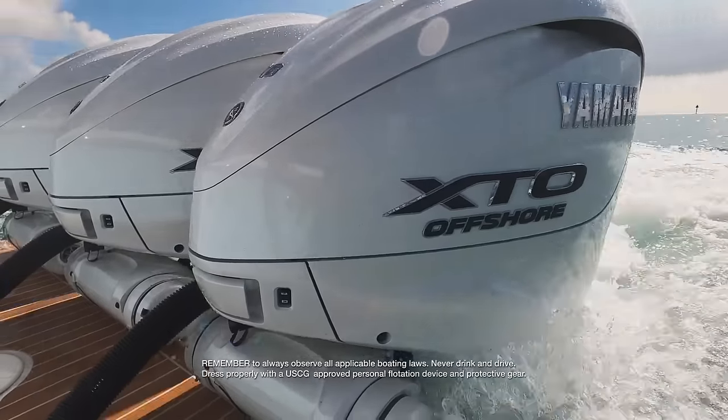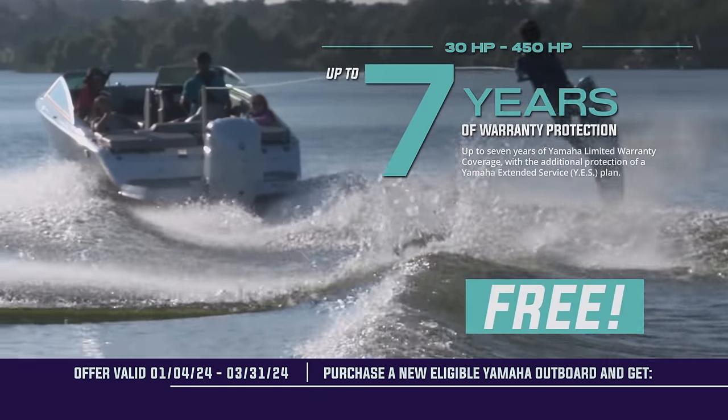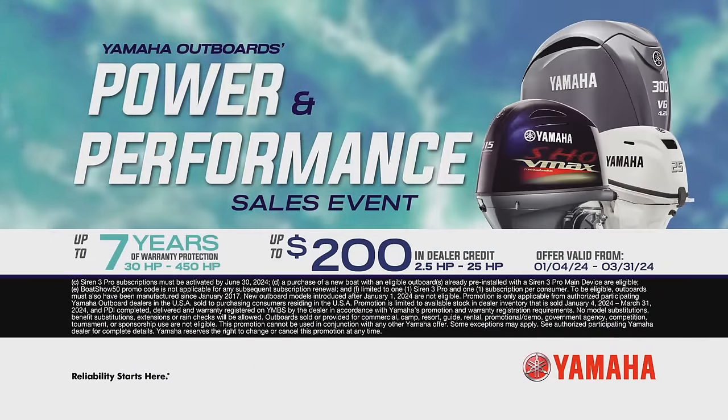Get to your dealer now for the Power and Performance Sales Event. Get up to seven years of Yamaha warranty protection free, or earn up to $200 in dealer credit. Yamaha Power and Performance has never been a better value.